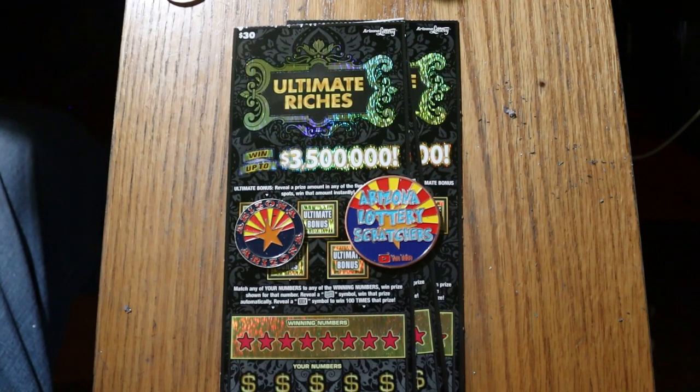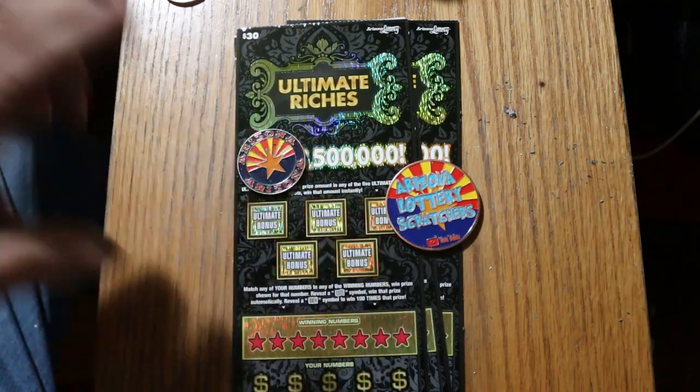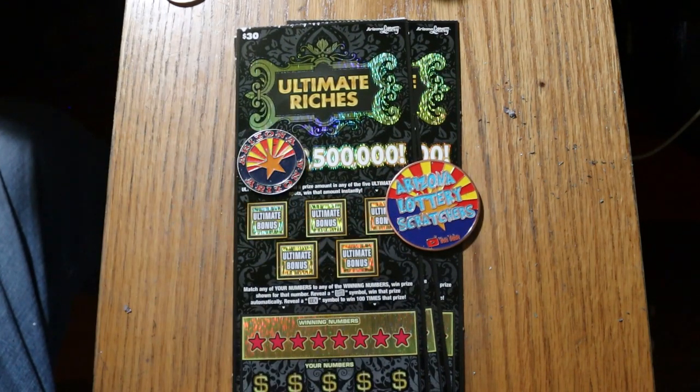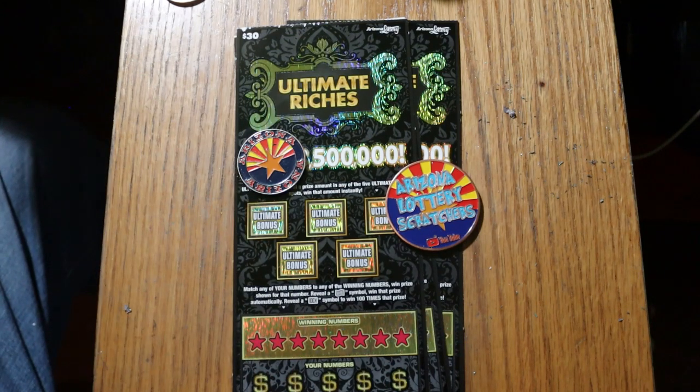What's up YouTube, AZ Scratchers here with another little scratching session. Today I've got three of the new Arizona Lottery $30 Ultimate Riches. It's a simple match-the-number game: find the flying dollar bill, win the prize; find the 100 times symbol, win 100 times the prize. Or find a cash amount under the five bonuses and you win that too — sometimes in combination with wins below. So that said, we're going to get started right away.